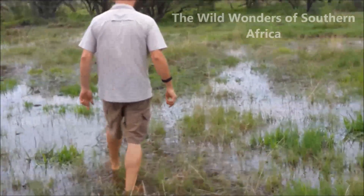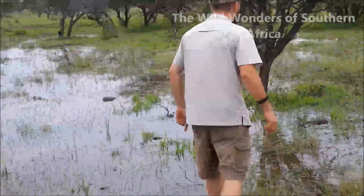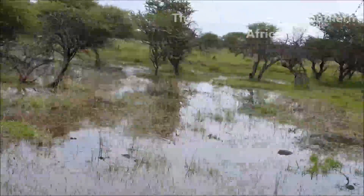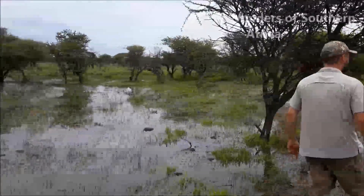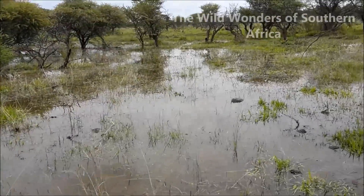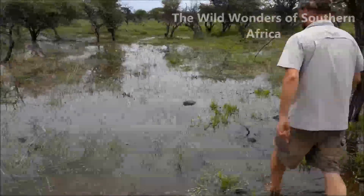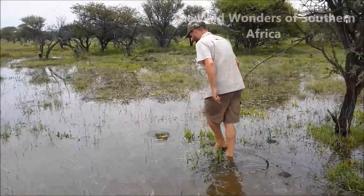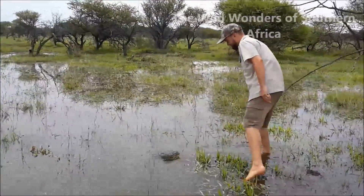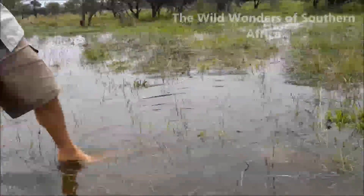Enjoy the video clip. There it is now — I'm going to go for it. This is a big one. I'm going to go for it.